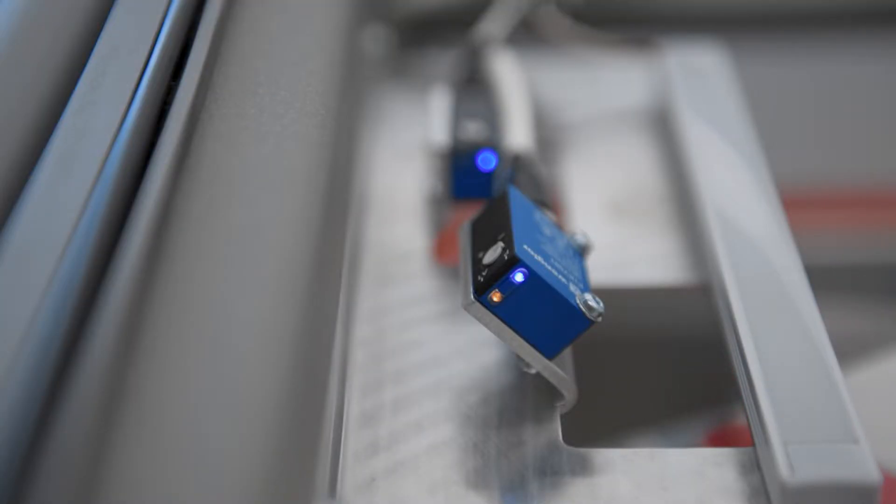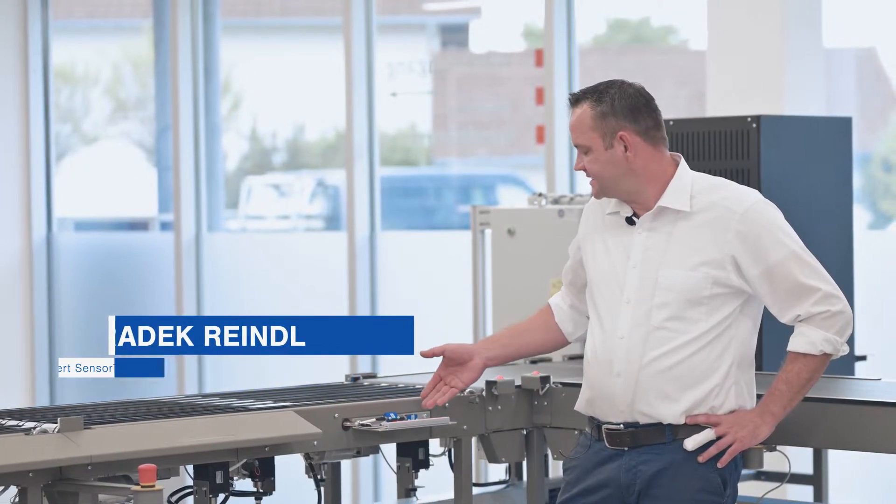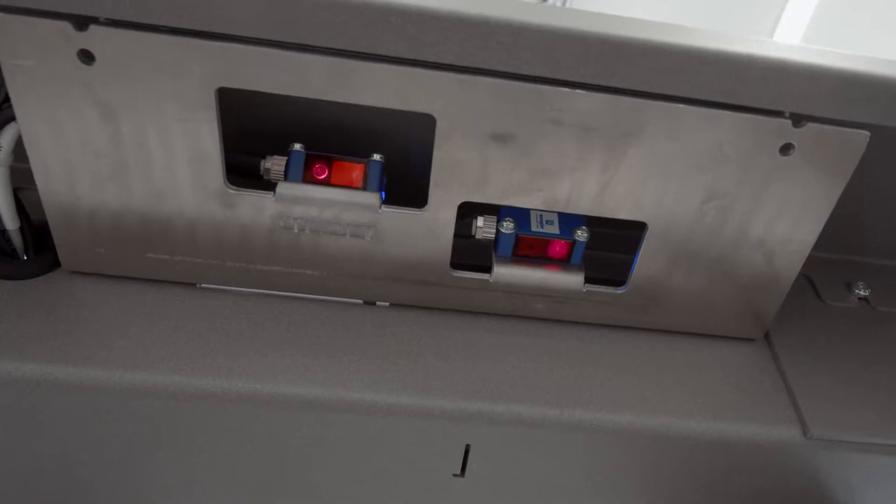All installed sensors of the PNG Smart Series are distinguished by their small 1K format. With a size of just 32 x 16 x 12 mm, these little helpers can be integrated anywhere in the system.